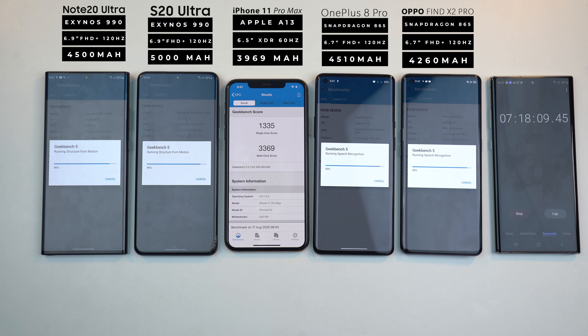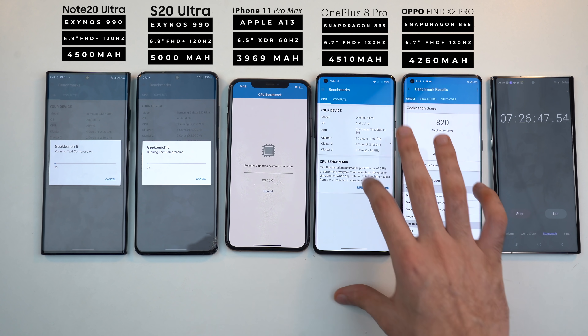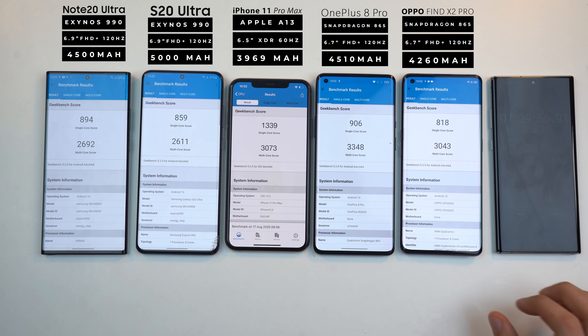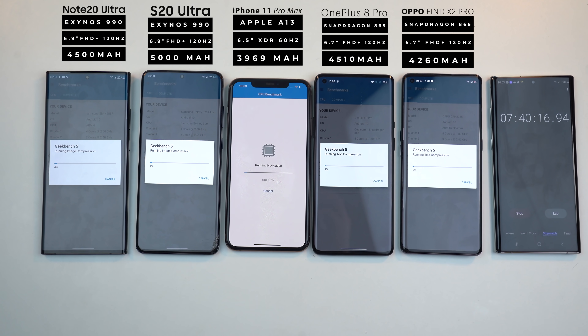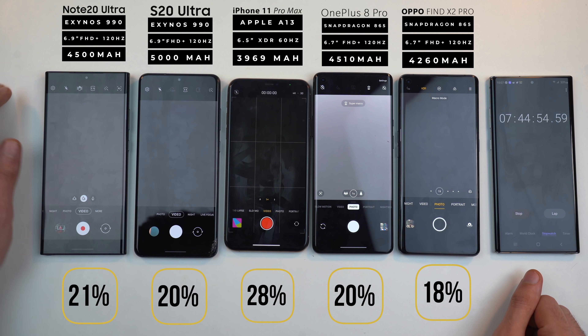Time for a Geekbench 5 benchmark test. I know it's not very realistic — you won't be doing benchmarks on a daily basis — but just to push the CPU absolutely to the max and see how much it drains the battery. During this test, the S20 Ultra was considerably hotter compared to the other flagships, even the Note 20 Ultra felt more normal. Looking at the scores, there is a huge difference between the Snapdragon 865 devices and Apple's A13. The 865 Plus version in the Note 20 Ultra should bring performance to the next level.